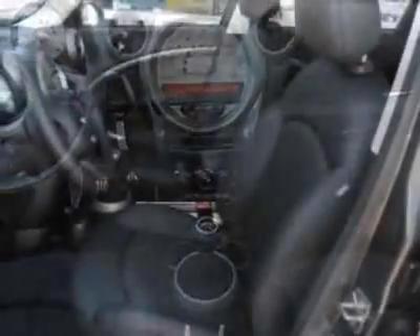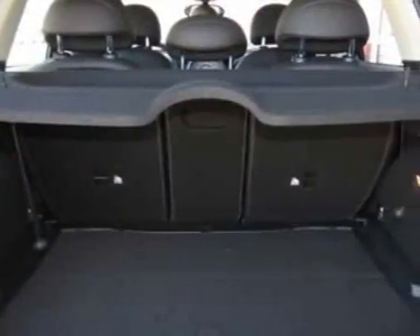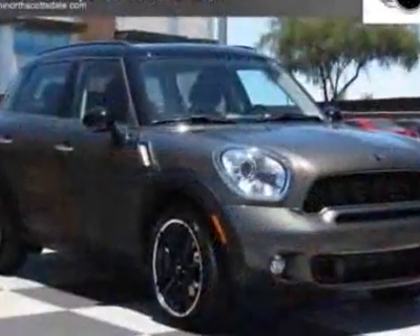This Cooper Countryman boasts a 1.6-liter Inline-4 engine and has a 6-speed manual transmission. Additional options for this vehicle include the 6-speed manual Getrag transmission, 18-inch by 7.5 jet black 5-star double-spoke alloy wheels, black top and mirror caps, and a dual-pane panoramic sunroof.